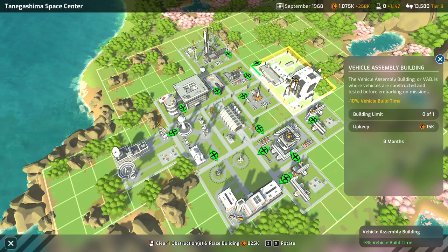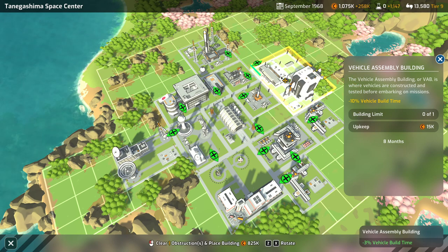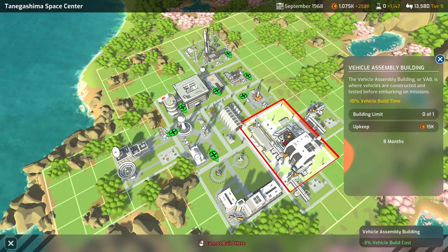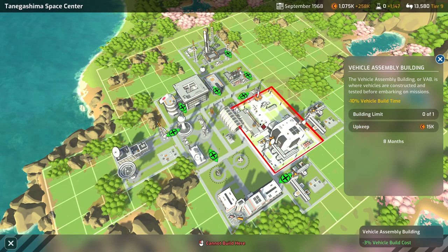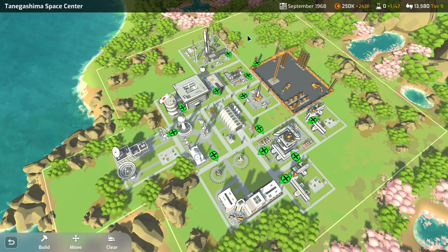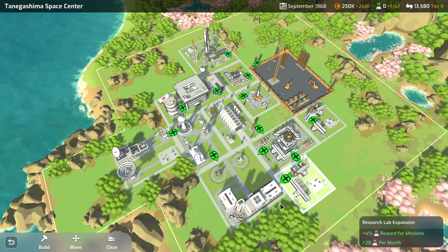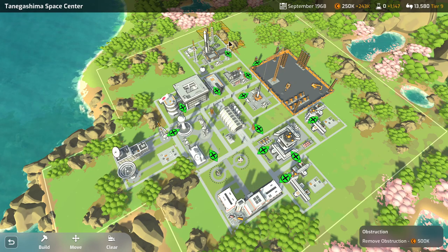That spot doesn't have many obstructions, so that's okay. Maybe we can put the launch pad over here. There are all sorts of bonuses that I'm sort of neglecting, but we don't have a whole lot of space around here. There's a possibility to put the pad over here — we've already got one pad over here, the medium one. The large one might take a lot of space, though.